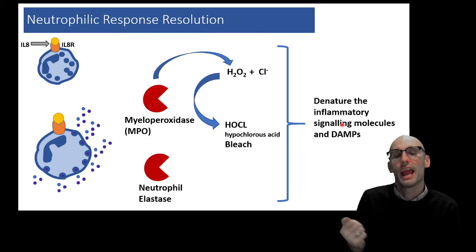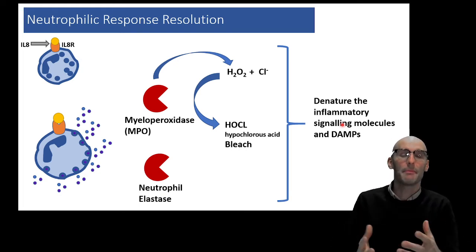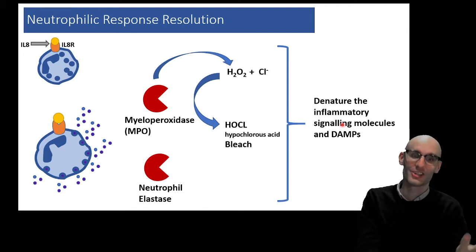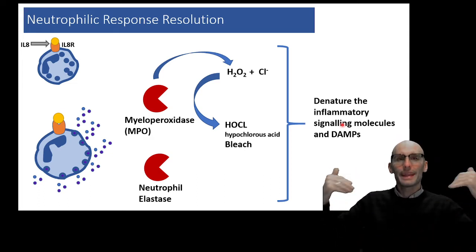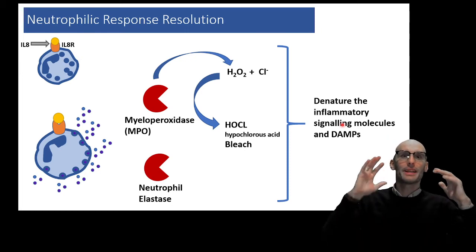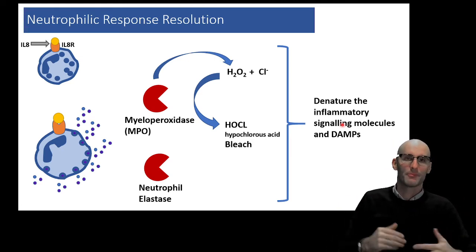The myeloperoxidase — bleach — and neutrophil elastase actually destroy things like cytokines, which are chopped up by the neutrophil elastase. Prostaglandins also react with bleach. So the neutrophils coming in and sterilizing and destroying everything helps, in a healthy situation, to turn off the inflammatory signaling molecules and the DAMPs. We're going to have DAMPs and PAMPs floating around — pathogen-associated molecular patterns and damage-associated molecular patterns. If we don't get rid of those PAMPs and DAMPs, we cannot resolve the inflammatory response, because they will go on to activate pattern recognition receptors on other innate immune cells. These processes — bleach and neutrophil elastase — certainly help destroy those DAMPs and PAMPs to prevent that signaling from continuing.